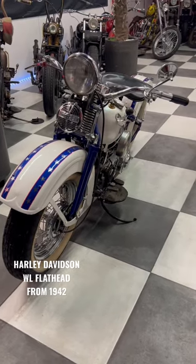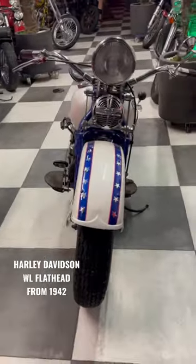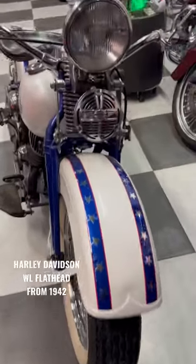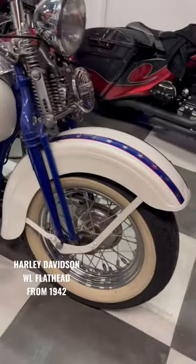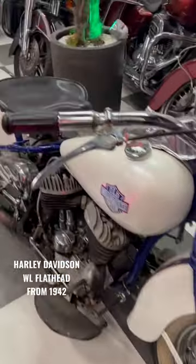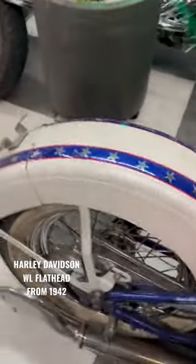Good evening, burnout bikes lovers. Here is the bike of the day: a 1942 VL, completely restored in 2018. It has only 4,700 kilometers after the restoration.